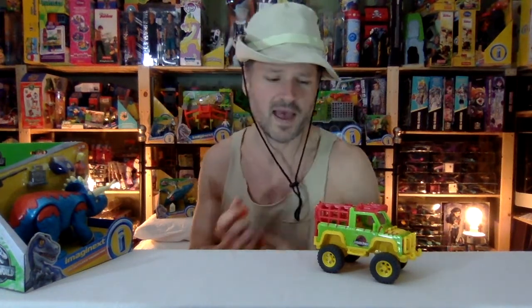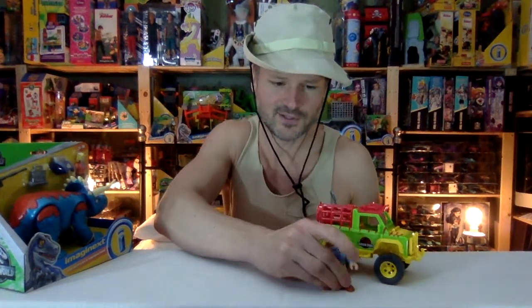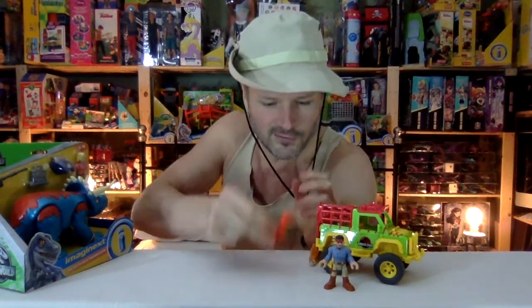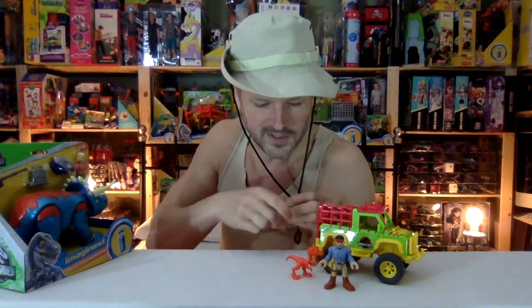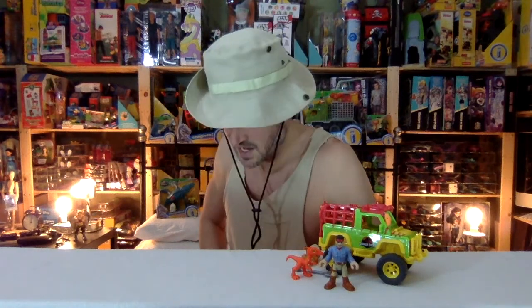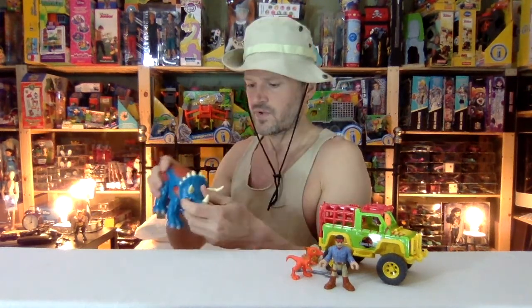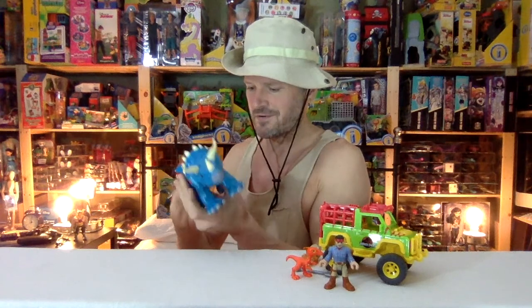I feel bad about opening these boxes — they look so great in their packages. But I also really love playing with Imaginext toys. I don't remember a shovel in the scene. In Canada, Toys R Us seems to have everything, while Walmart seems to just carry the Jurassic World stuff. I have this dinosaur from previous sets when it had space gear on it, but I never opened it yet.